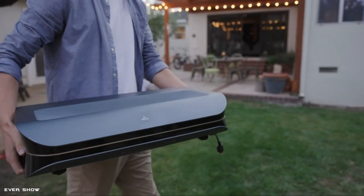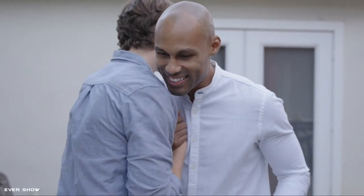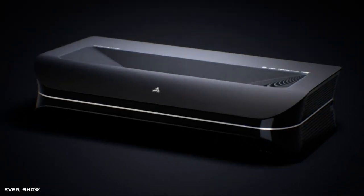It greatly improves color vibrance and reduces noise and rainbow effects. With a pair of active shutter 3D glasses, LTV 2500 steps you into a whole new world. You can pop in a 3D Blu-ray for immersive 3D films at home.